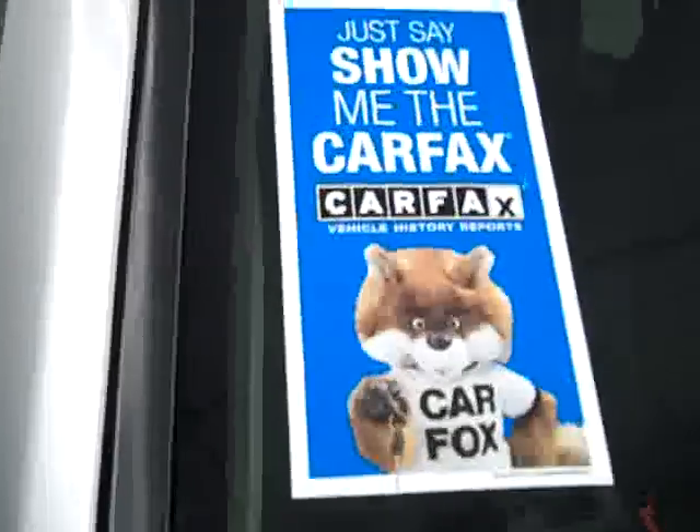These Goodyear Wrangler SRA tires have about 80% of their tread left, and this vehicle also has a clean Carfax.